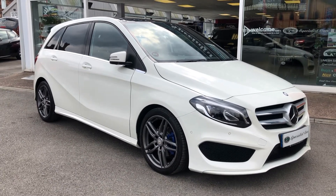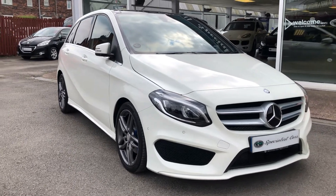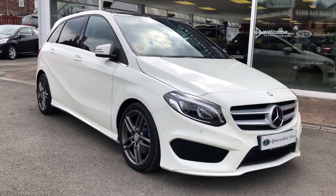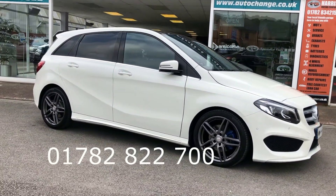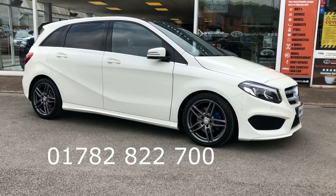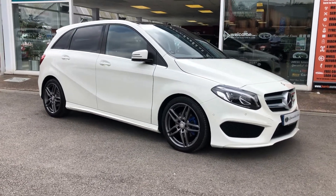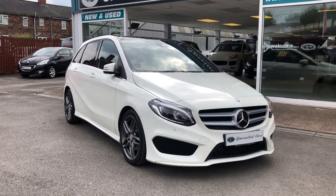So there we have it — our beautiful one-owner AMG Line Premium Plus with all the options. You can click and reserve this car 24/7 directly off our website. We welcome part exchange, and a very competitive finance deal is always available — you can work out all the finance deals and apply online straight from our website. Alternatively, give us a call on 01782 822700. Specialist Cars in Stoke, multi-award-winning dealer — read our raving fans reviews and you'll understand why customers come back to us time and time again.